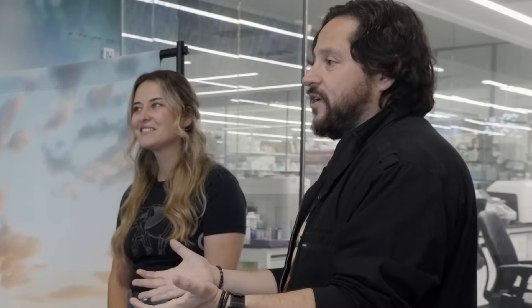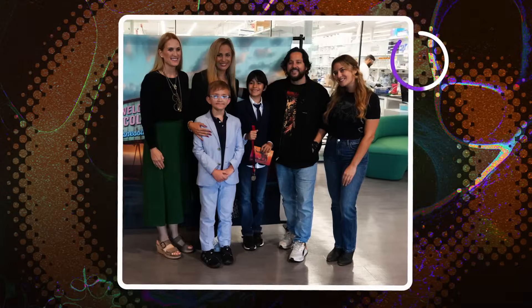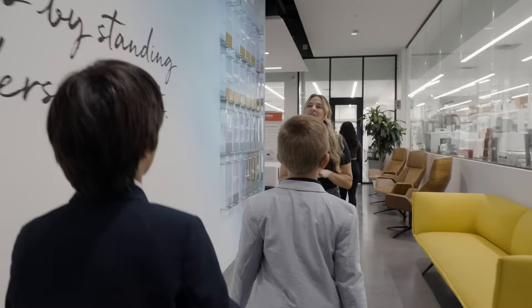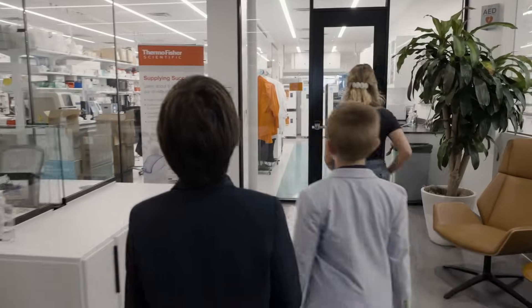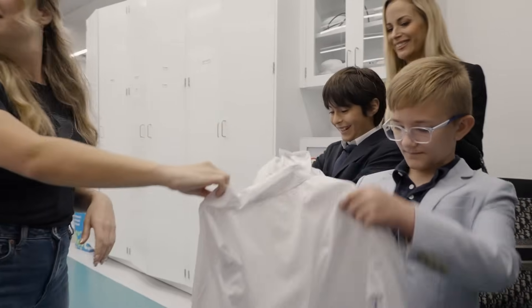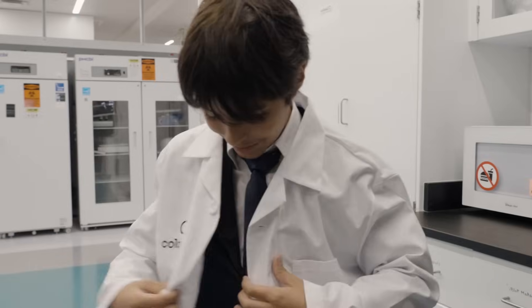Thank you guys so much for coming. Picture, please! Awesome. Thank you so much. Today you guys are going to get to meet all of our species teams. Colossal had specialty-made lab coats for you guys. That's actually sick. Let's go! This is so cool.